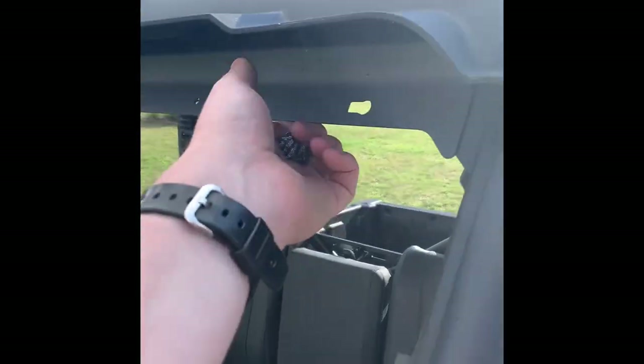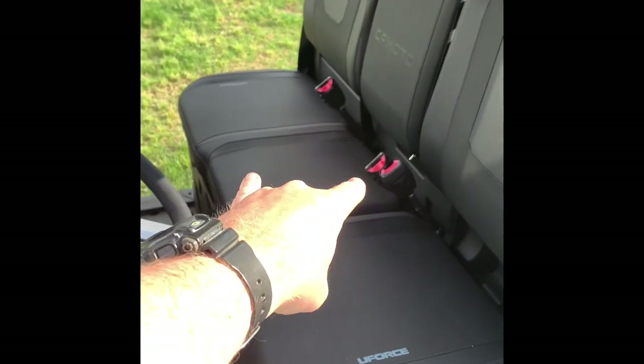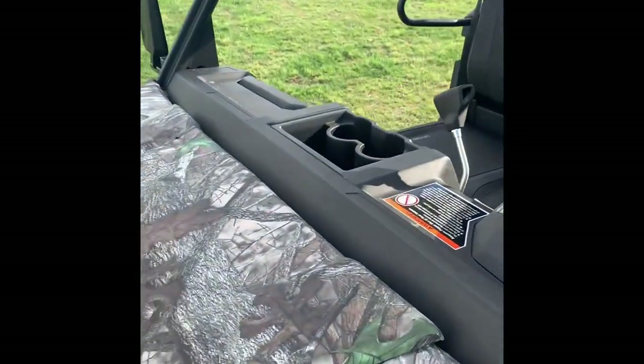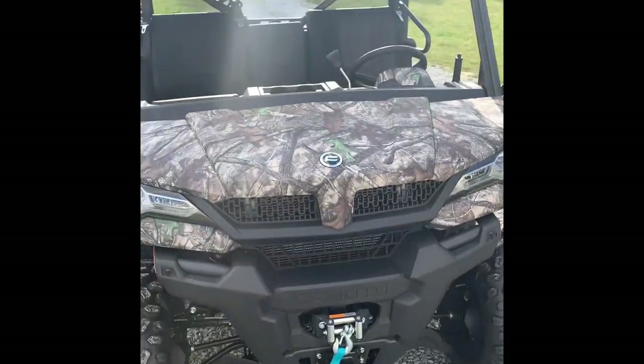No rattles in the windshield, no weird noises, super comfy. Both my boys can fit in the middle, wife on the side, and me driving. I'm a big boy and she isn't super petite either, so we're pretty happy with that.